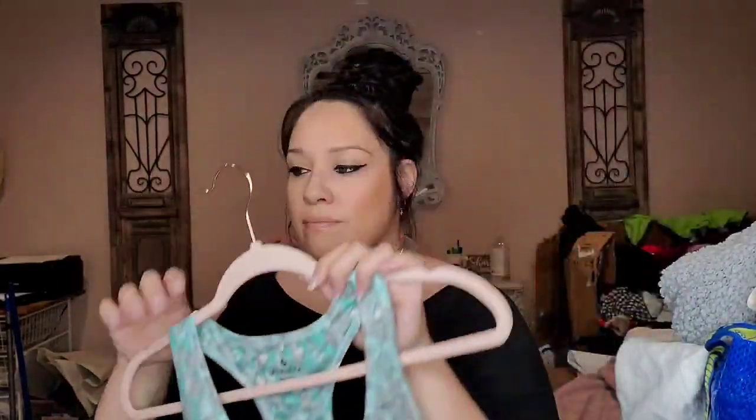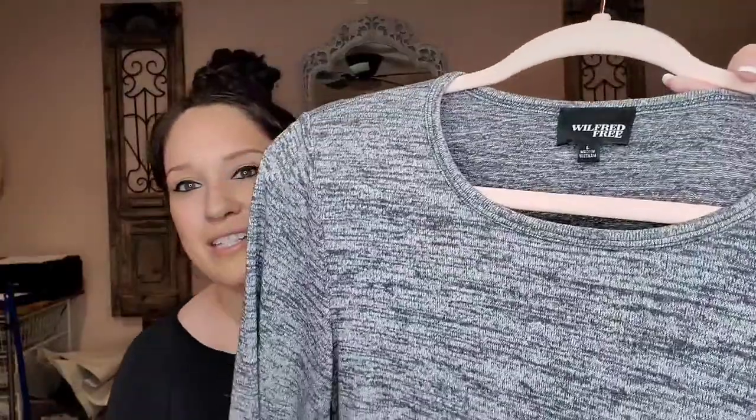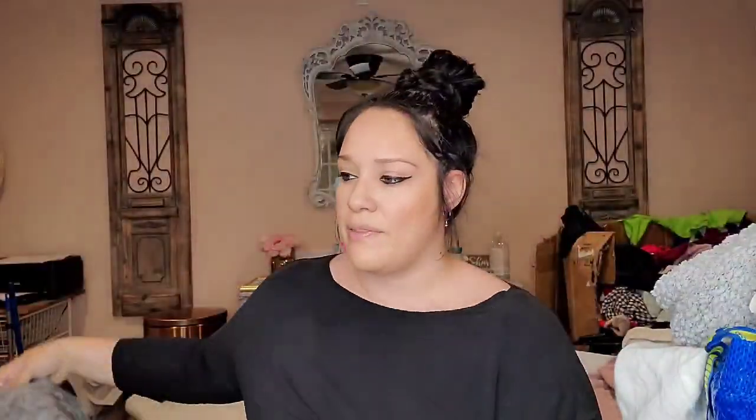This is Athleta size small, just a little tank. This is Wilfred Free size large, a heather gray long sleeved crop top. It's sold at Aritzia and that tends to do pretty well for me.